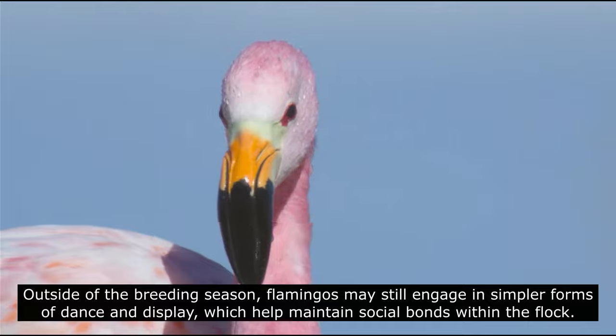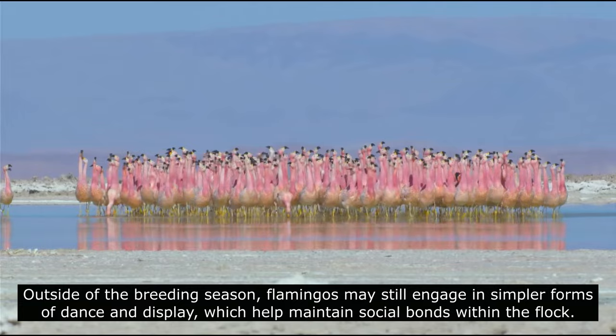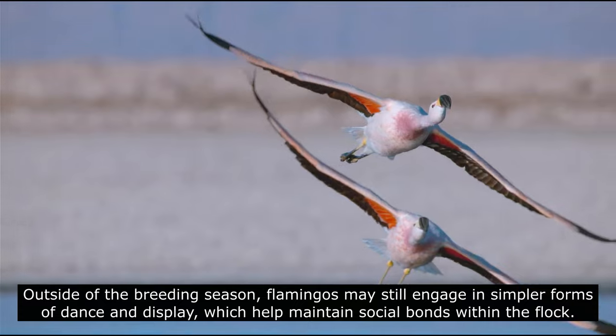Outside of the breeding season, flamingos may still engage in simpler forms of dance and display, which help maintain social bonds within the flock.